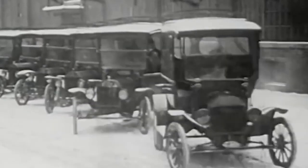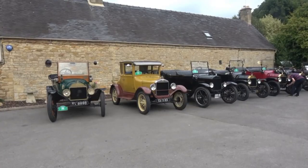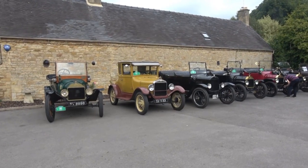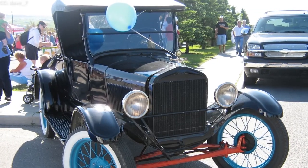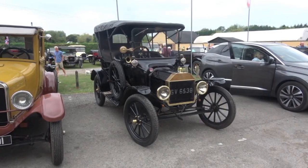In its early years, from 1908 to 1913, the Model T was available in gray, green, blue, and red. However, by 1925, Ford had indeed standardized on black for all its models, including the Runabout.